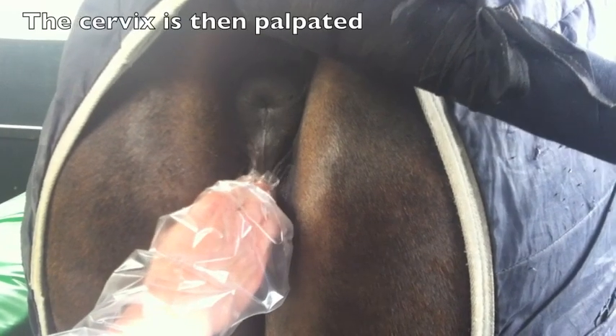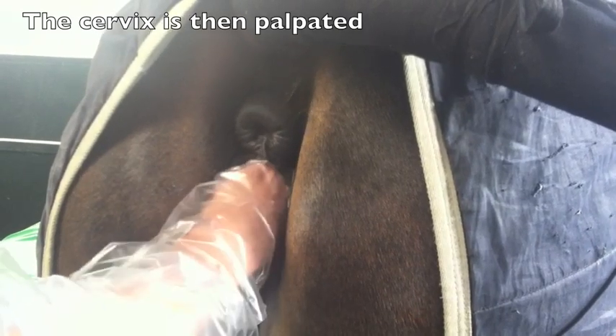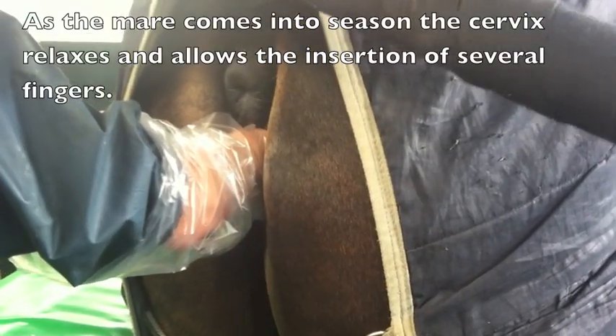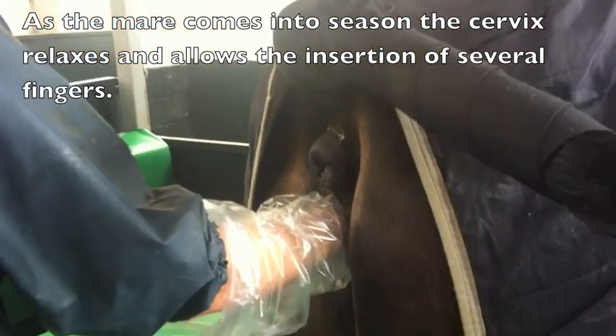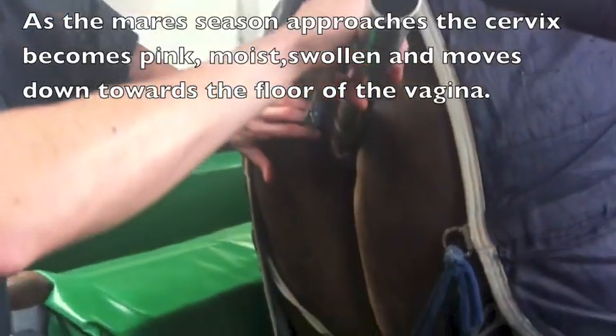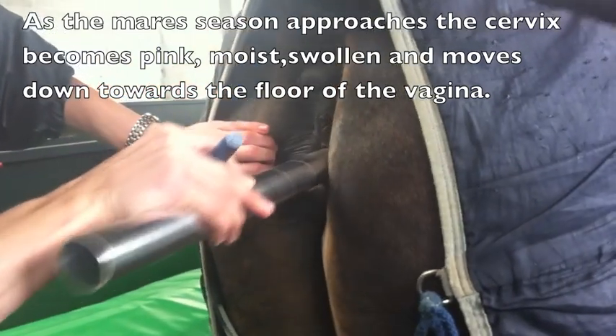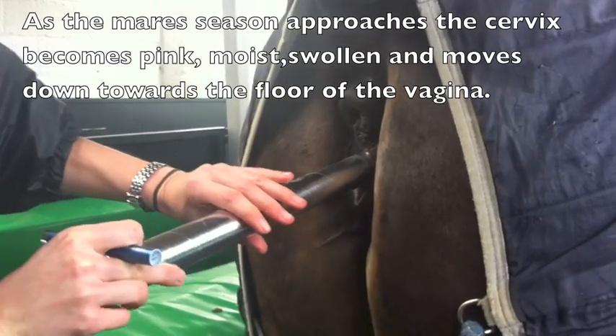We'll just feel the cervix per vaginum in order to assess its softness and how it is. This mare apparently has a fairly closed cervix. We also assess the cervix by directly observing it using a speculum — with the speculum exam we can see up to the cervix.